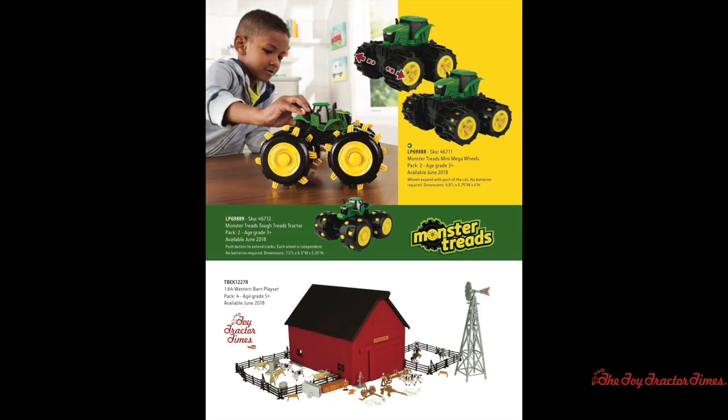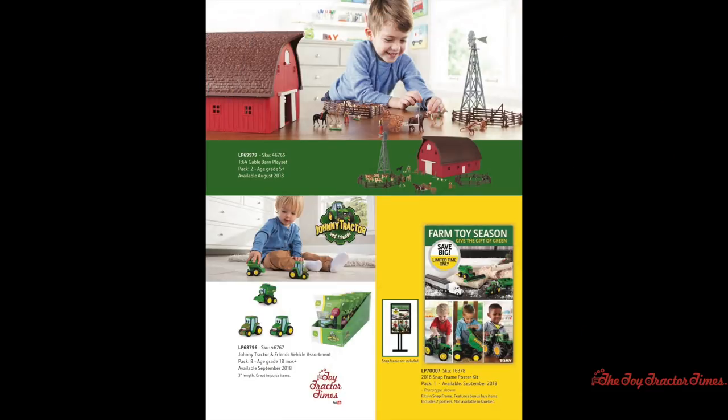Farm Country fans looking for a barn for your carpet farm or model farm will have two choices in 2018. In June, there will be a Western Barn playset complete with a big red barn, fencing, cows, horses, antique farm implements, and a windmill. There's also a new Gable Barn playset coming out in August of 2018, which will also include fencing, a windmill, horses, cows, and antique farm implements.